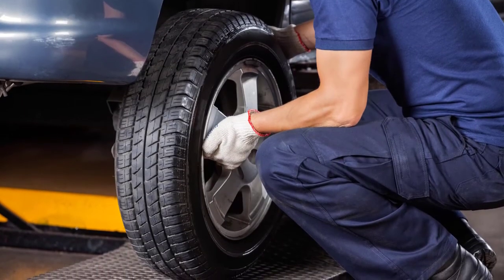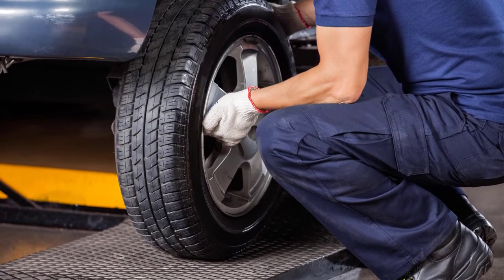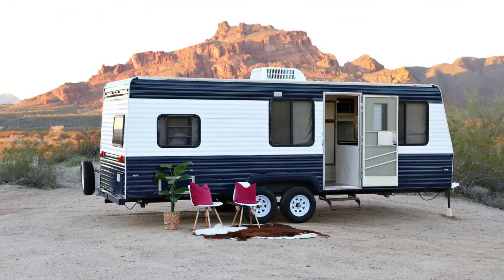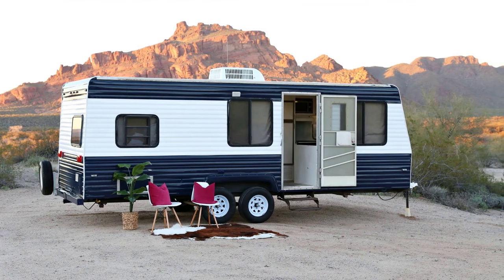This pack of tires comes in a set of four tires. The tires provided by this brand are never mounted and are of superior quality. These tires are suitable for heavier motorhomes or RVs. The rims are not included in the pack.